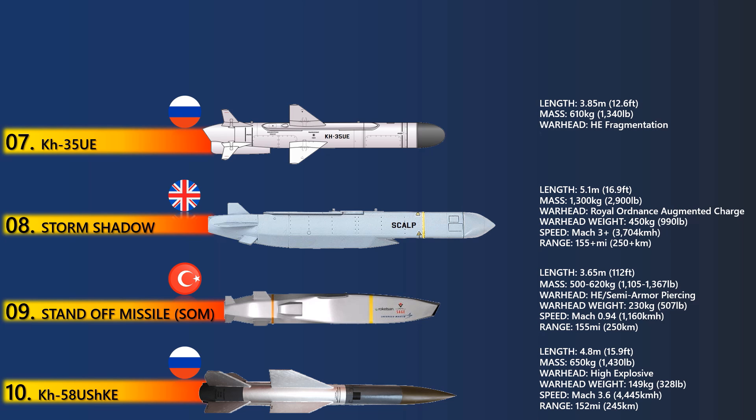Fitted with a 145 kg high-explosive fragmentation penetrator warhead, the KH-35UE missile is available in aircraft and helicopter-launched versions which can strike targets within a range of 260 km.